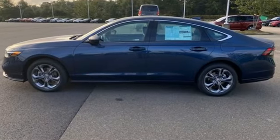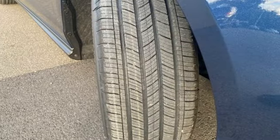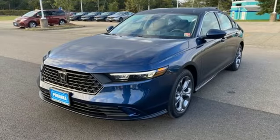A great vehicle is comprised of great features, like these: streaming audio, Wi-Fi hotspot, dual zone climate control, steering assist cruise control, and doors and push button start proximity key.